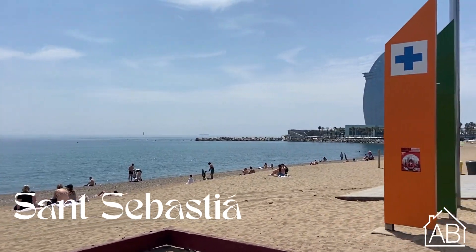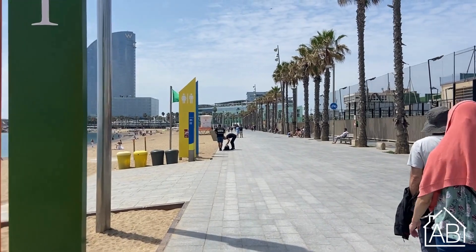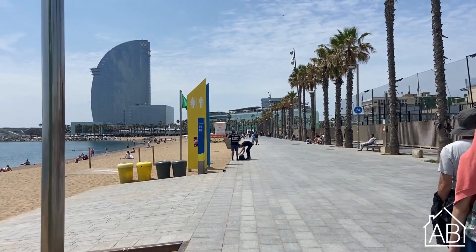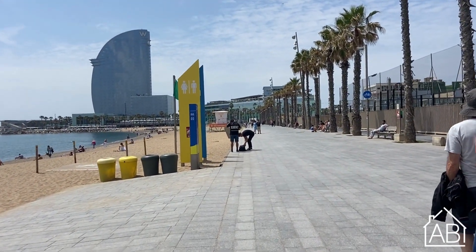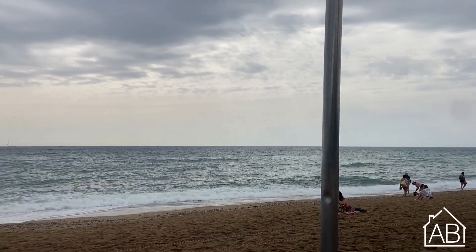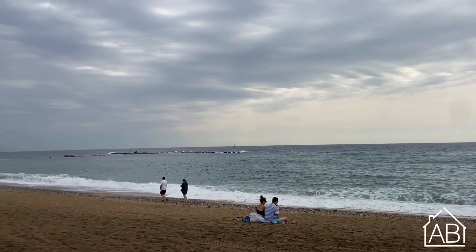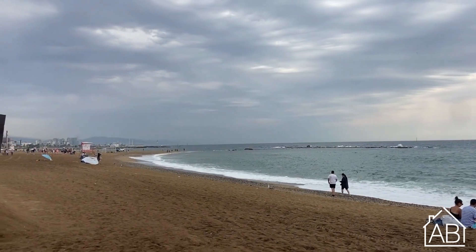Saint Sebastian Beach is one of the most popular beaches in Barcelona. It is in the neighborhood of Barceloneta and is known for its lively atmosphere and beautiful sandy beaches. It is a great location known for its various beach activities, restaurants and bars, and nearby attractions including the Gothic Quarter and La Rambla.